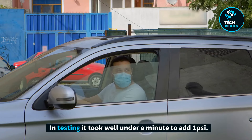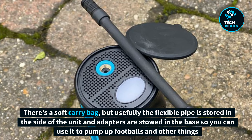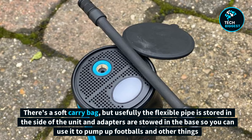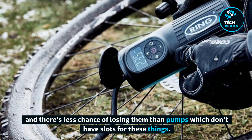In testing it took well under a minute to add one pound per square inch. There's a soft carry bag, and usefully the flexible pipe is stored in the side of the unit and adapters are stowed in the base, so you can use it to pump up footballs and other things — and there's less chance of losing them than with pumps which don't have slots for these accessories.